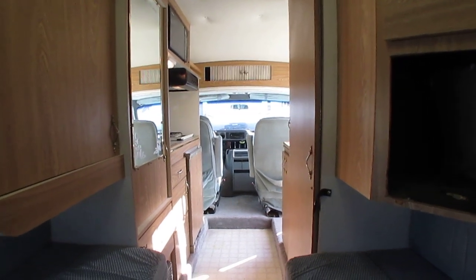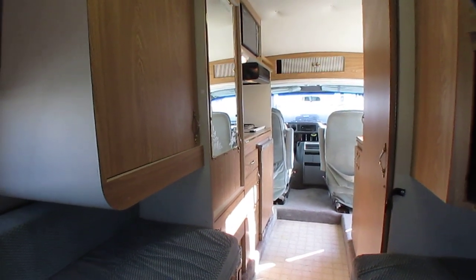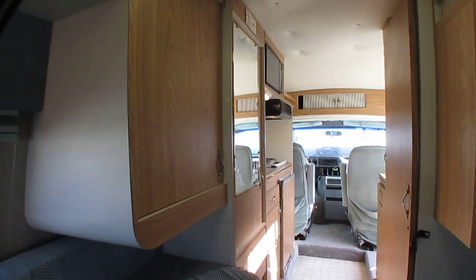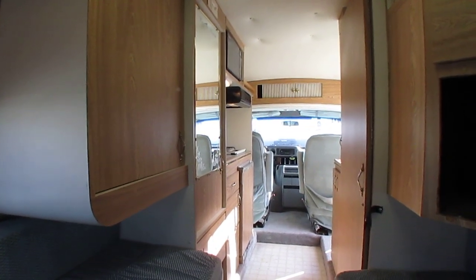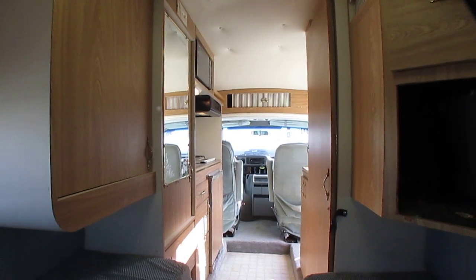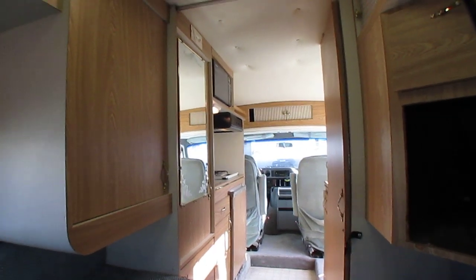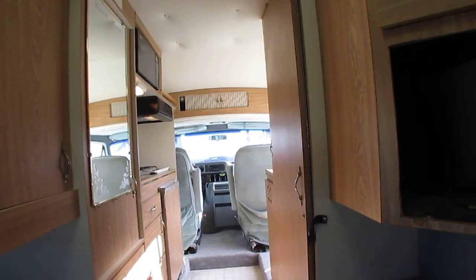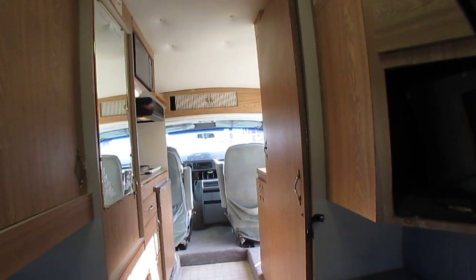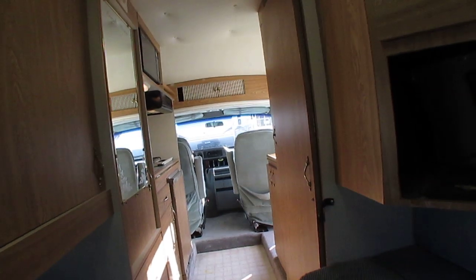Make sure you call ahead to confirm the unit you're coming to look at doesn't have a deposit, because thanks to the internet these things are seen nationwide and beyond. I've sold one to Idaho and just had a gentleman fly down from New York State to pick up a Class B camper van this morning. People travel all over the country to buy these vans because nobody has them — well, probably because I've got so many of them.